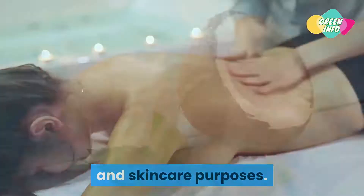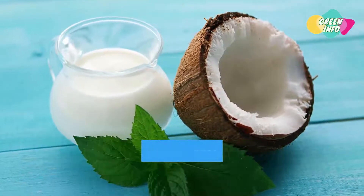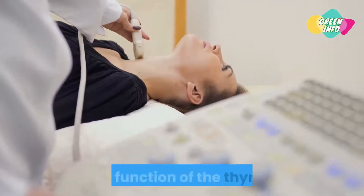Numerous studies have confirmed the wonderful health benefits we can obtain through regular consumption of coconut oil. In this video, we will explore how coconut oil can help improve the health and function of the thyroid.